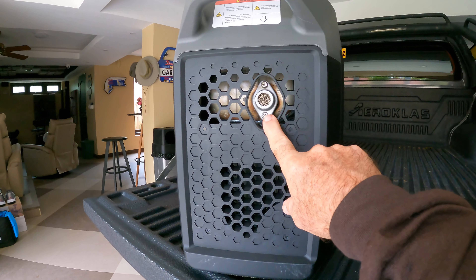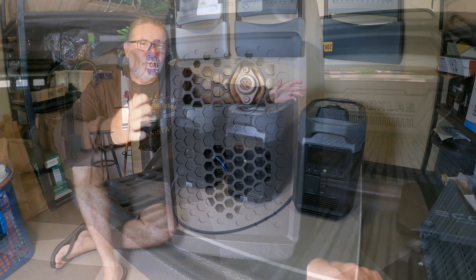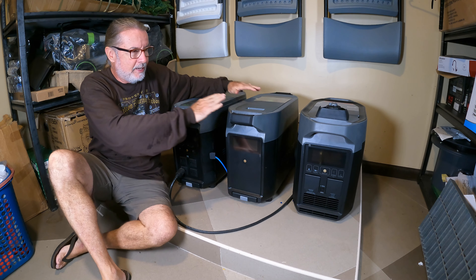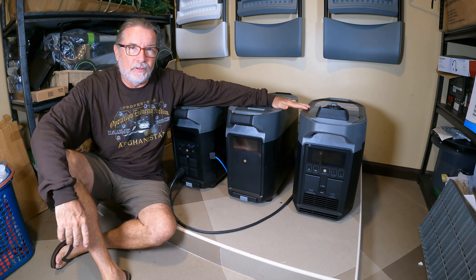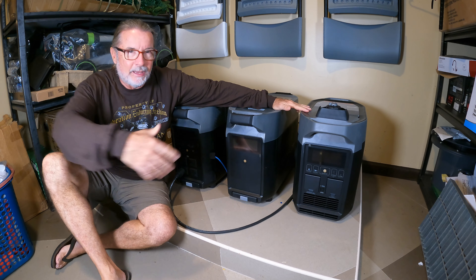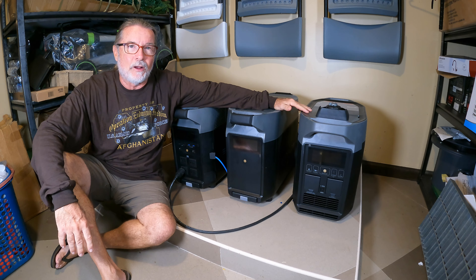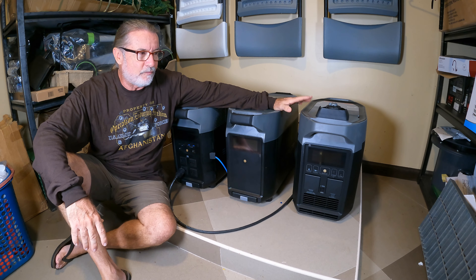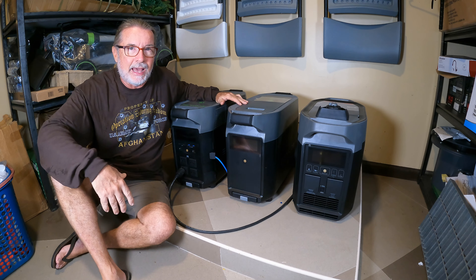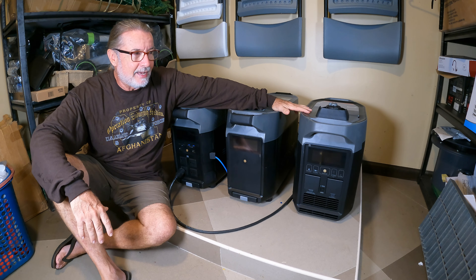This is the last addition to our EcoFlow Delta Pro family — we now have the EcoFlow Delta Pro, the EcoFlow Delta Pro extra battery, and the EcoFlow Delta Pro Smart Generator. The smart generator completes the series, though we could always add one additional battery if needed. We didn't do an operational test today — that's being saved for another episode where we'll do a full functioning test showing how it works with the system, how many hours it takes to charge the batteries, and more. Stand by for a full product review of the EcoFlow Smart Generator in an upcoming episode.